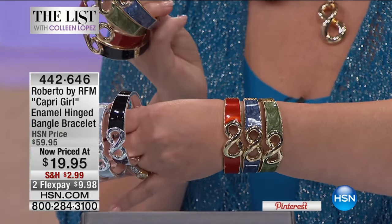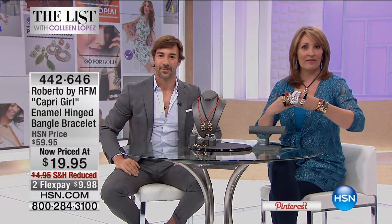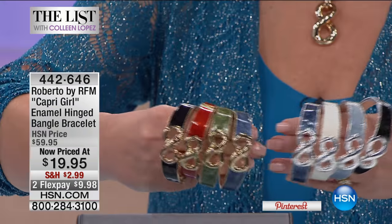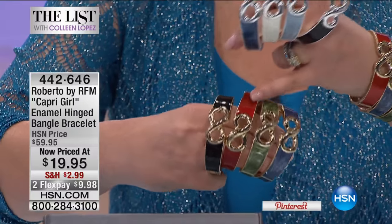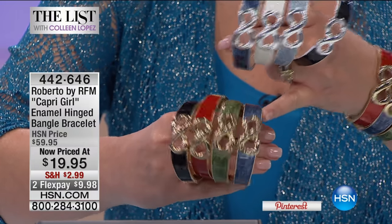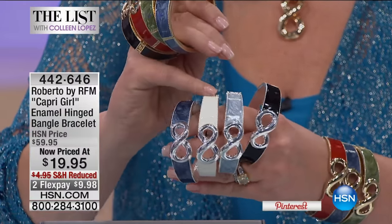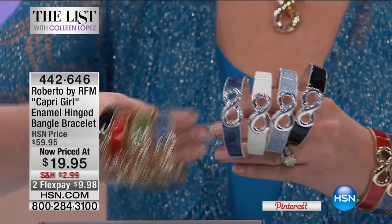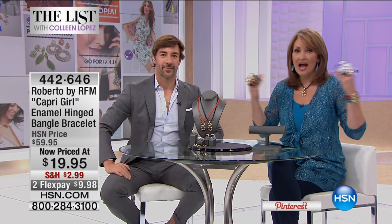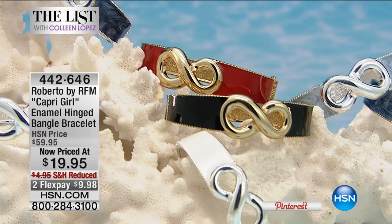The bracelet features a classic gorgeous infinity design in the center, which Roberto is famous for. There are matching pieces — a ring and a pendant. The colors include black with gold, red with gold, a beautiful warm green, navy with gold, and with silver tone you get navy, white, icy blue, or black. For $19.95, Roberto brings us the identical looks from his amazing collection — an international designer whose work is found in the finest stores worldwide.